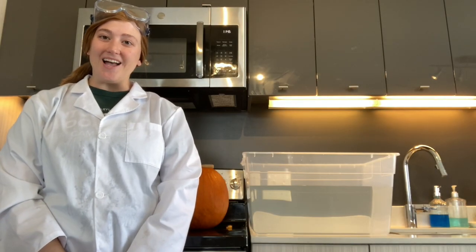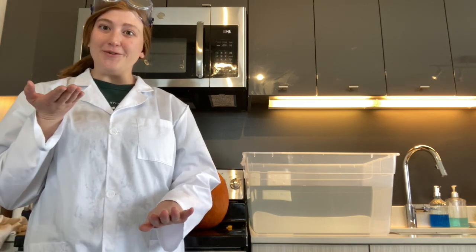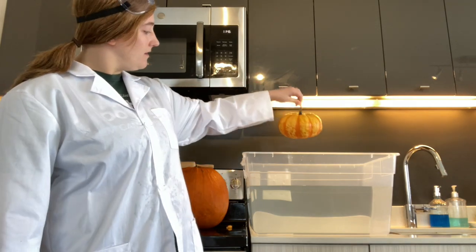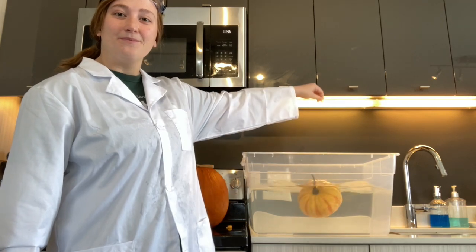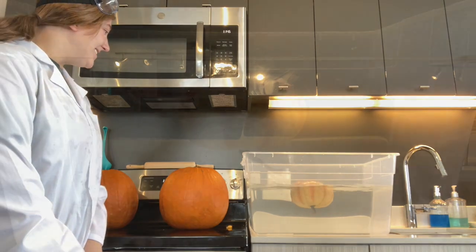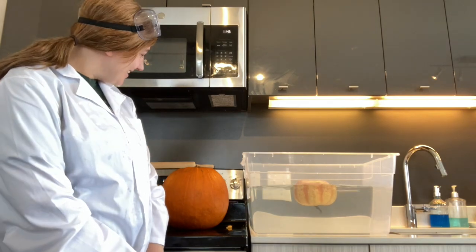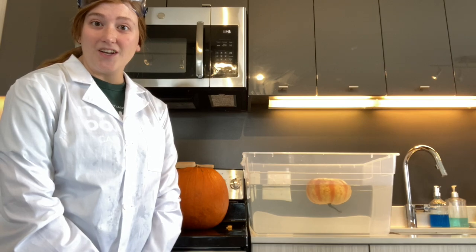Let's test pumpkin number one in the water. Did you think it would sink or float? Pumpkin number one is our small, full pumpkin. Let's see. What's happening to the pumpkin? Did the pumpkin sink or is it floating?